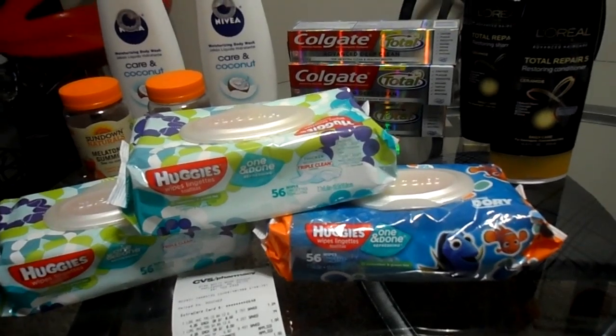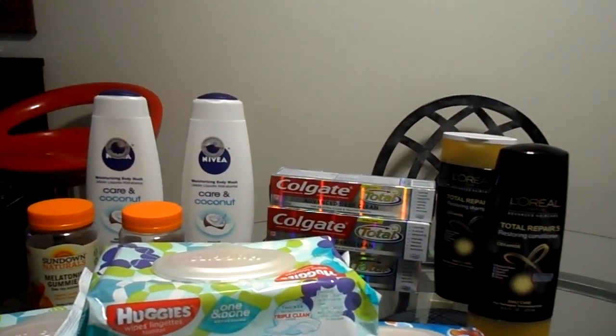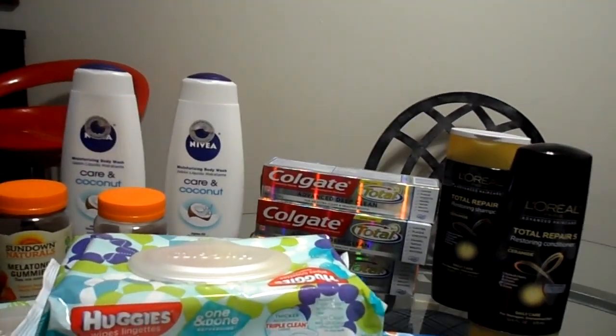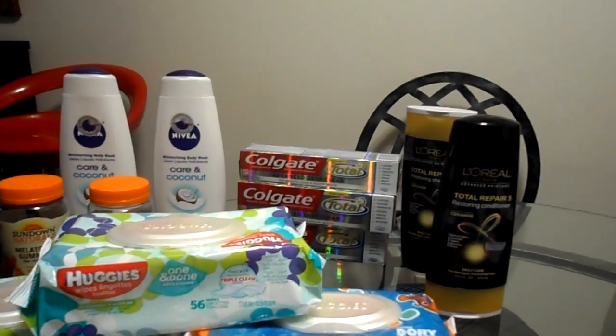I also bought some more wipes for the grandbaby that's coming. I'm gonna start with the L'Oreal — I did not get five dollars Extra Care Bucks back because as you see here on my receipt, I have to spend seven more dollars to get that five dollar Extra Care Buck. As you see, spend $15 get $5 — I only spent eight because the cashier forgot to put the other two on for me.